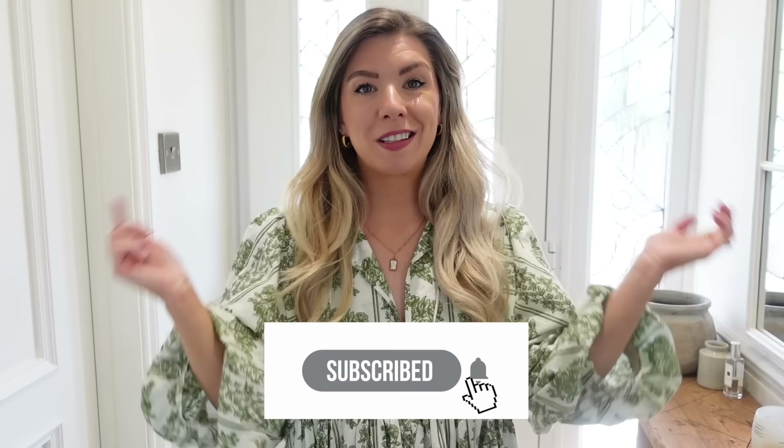If you haven't subscribed, I'd love for you to come and join us — just click the subscribe button in the description box below. And without further ado, let's get into the video.